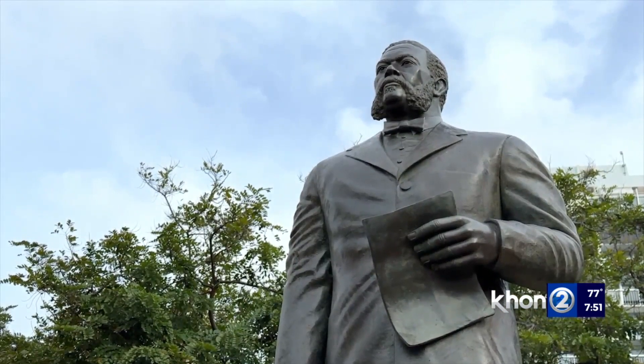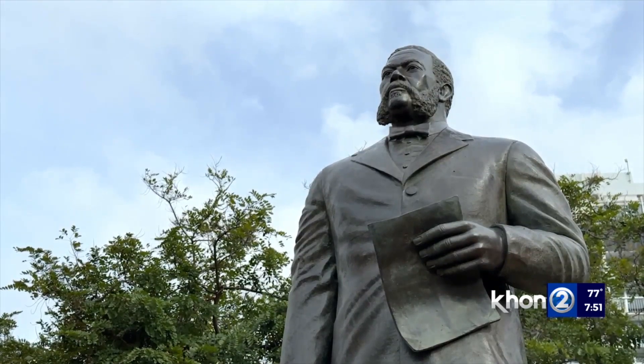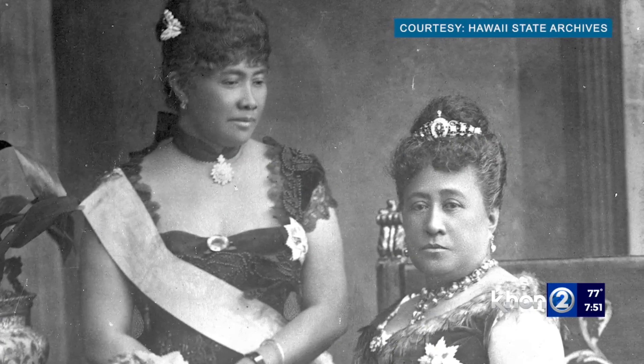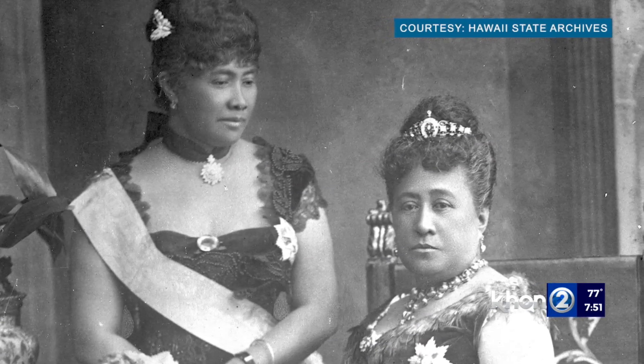While King David Kalakaua was monarch, he was invited to attend Queen Victoria's Golden Jubilee in London. But the King had sent both his wife, Queen Kapi'olani, and his sister and heir apparent, Princess Lili'uokalani, in his place.